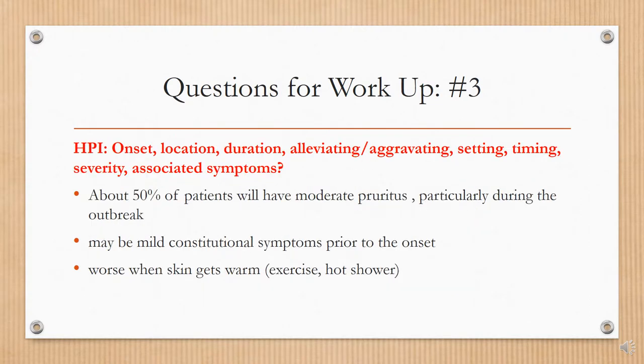The third question is regarding the history of present illness. You want to ask the patient about onset, location, duration, alleviating and aggravating factors, setting, timing, severity, and associated symptoms. About 50 percent of patients will have moderate pruritus, particularly during the outbreak. There may be mild constitutional symptoms prior to onset, and sometimes symptoms may be worse when the skin gets warm, such as during exercise or a shower.